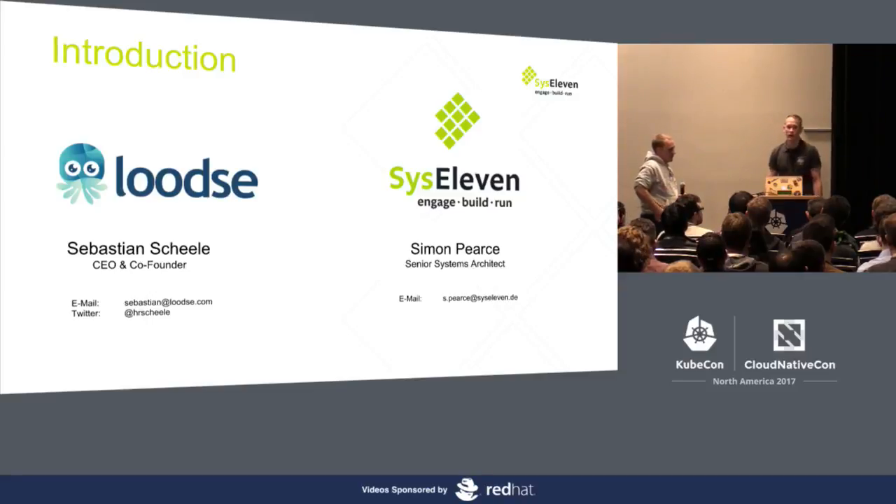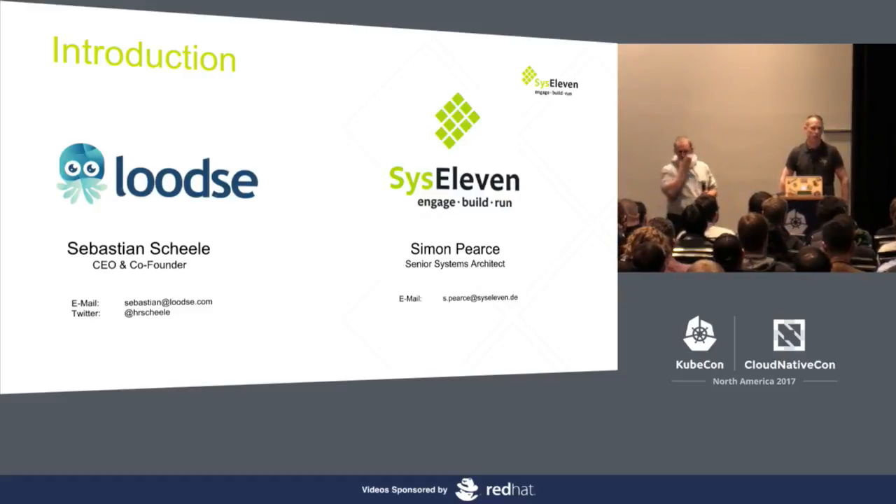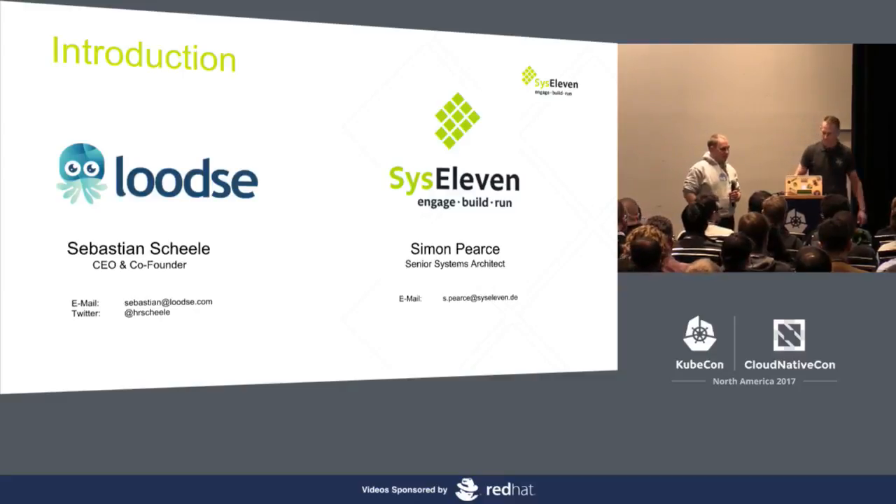We would basically like to take some time to talk with you about that today, and show you how we did that, and give you a short live demo if everything works out. So you can actually see how that installer runs and how you can set up a Kubernetes cluster with a few mouse clicks. Should we get started? Yes, okay.